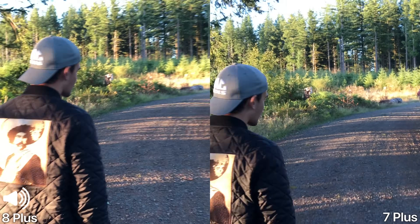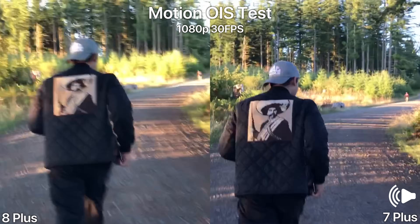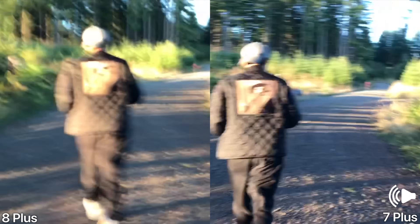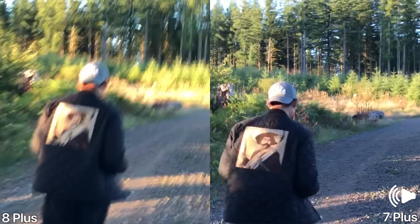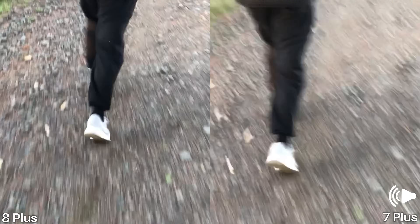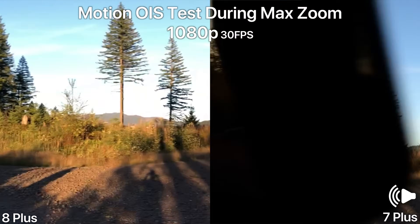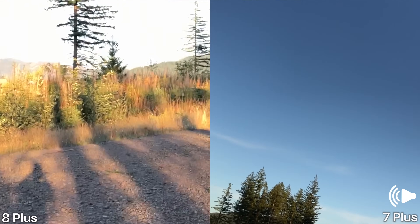Let's do some motion tests and see how this looks while running. I don't expect there to be a difference because these are both the same spec, but here in some rough terrain — just to give you an idea. I'll zoom in the same amount on both here.